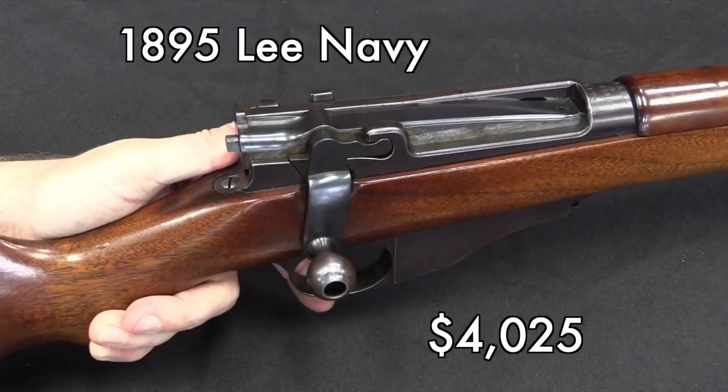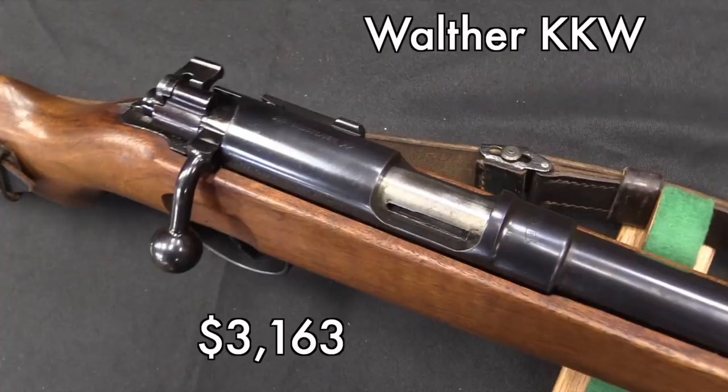Taking a look at the next one, this I think definitely went higher than I would have paid for it. $3,100 for a Walther KKW — we actually have a lot of these German training rifles in the US; a lot of them came back as souvenirs and trophies with US soldiers. So to my mind that's more than I would have paid for this rifle, but on the other hand it was a pretty nice example of one. You never know what can happen at auctions.